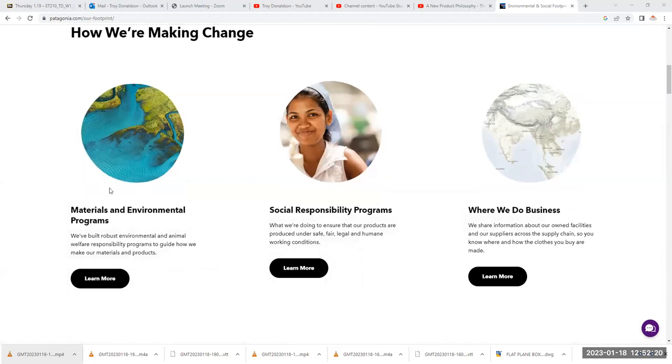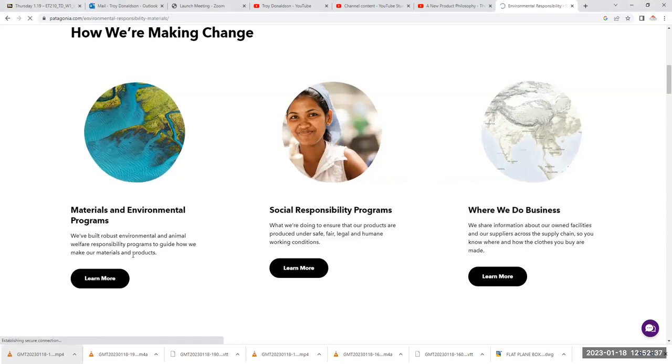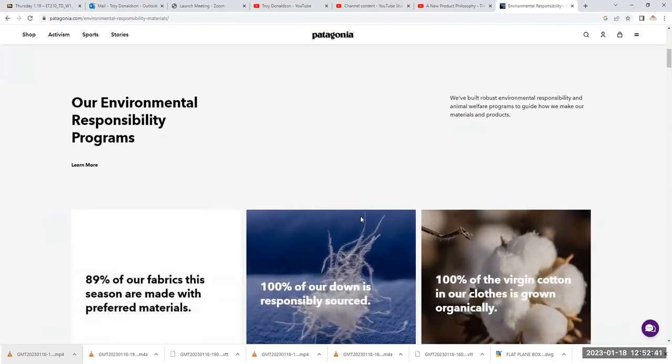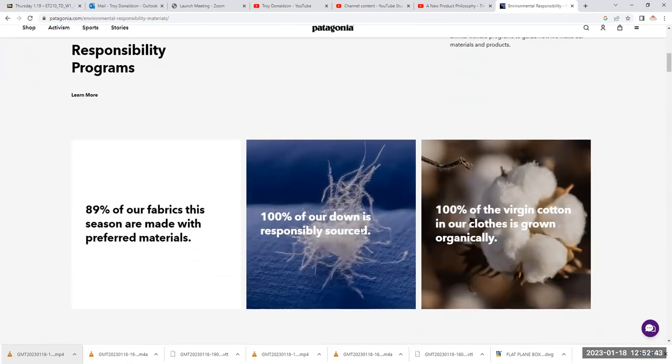They think about where they source materials and how those materials get to the fabrication facility. They think about the people and how socially responsible they are to those folks. If you click on the 'learn more' buttons, it'll take you to another site where you learn about how they're responding and reacting to our ever-changing climate and our ever-changing use of resources.